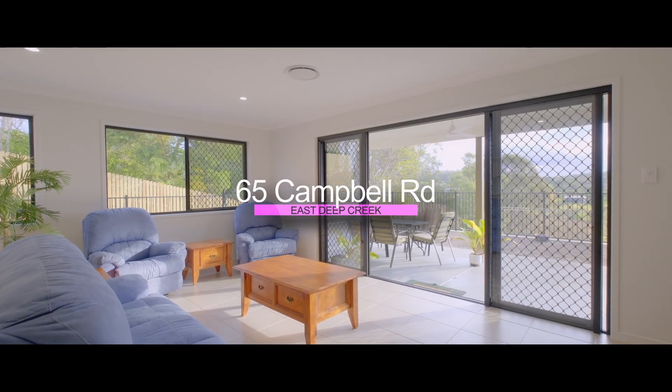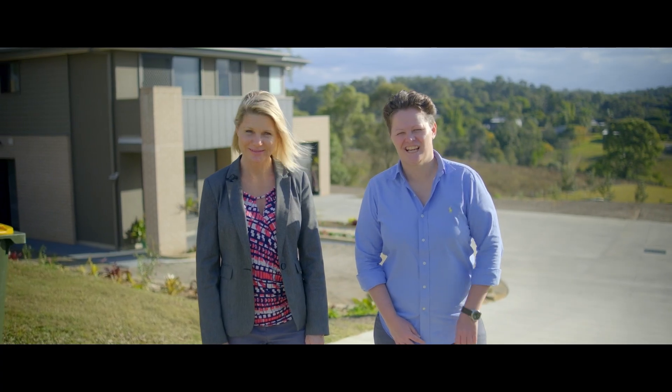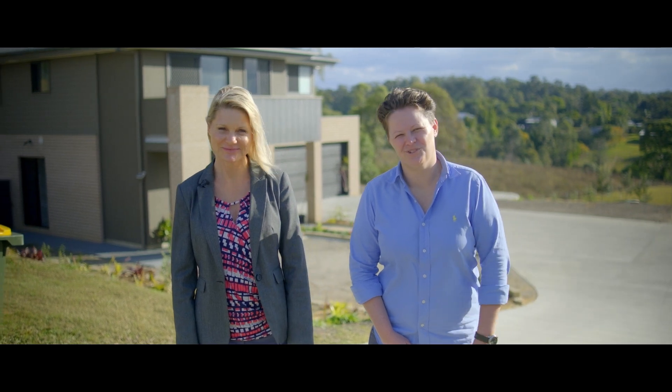Hi, Tina and Steph from Anchor Realty. Welcome to 65 Campbell Road — a beautiful, as-new home on a delightful 1.42 acres.